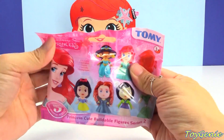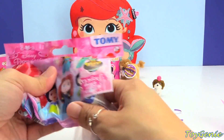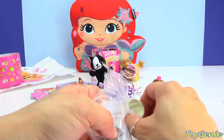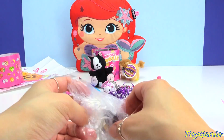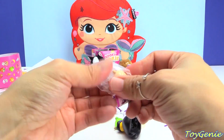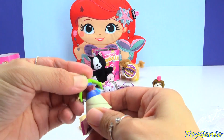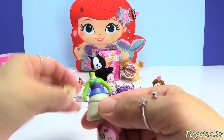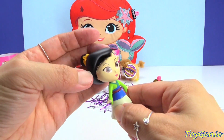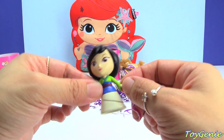Let's get this blind bag next — this is a Disney Princess buildable blind bag. Let's open these up and we got Mulan! I like finding Mulan, Princess Merida, and Pocahontas because they're pretty rare to find as collectibles. She comes in four pieces and we can put her body into her skirt — super cute — and then put her head onto her neck. There she is. And then we can put her hair on. There she is — so cute!